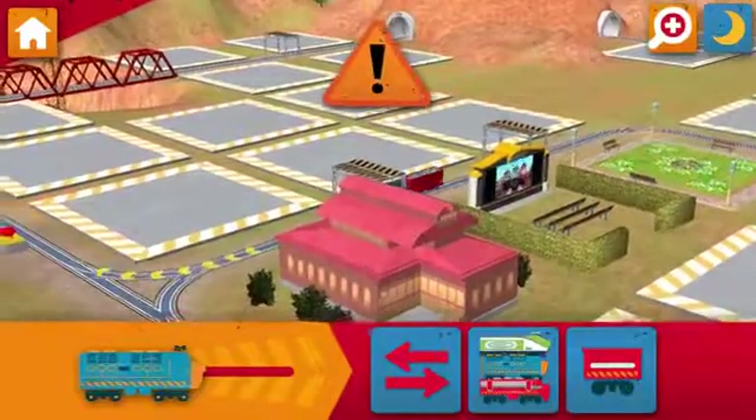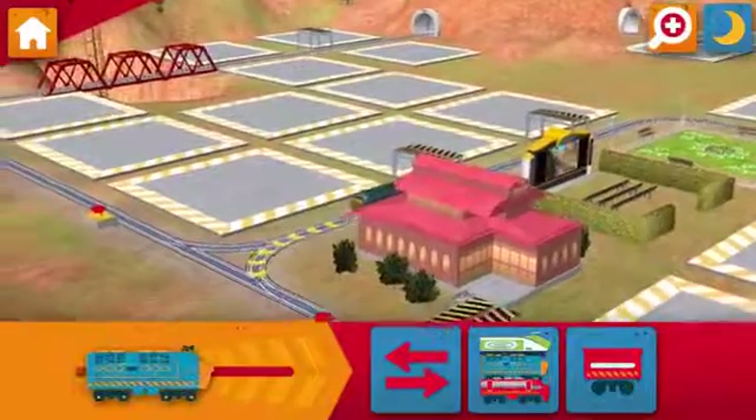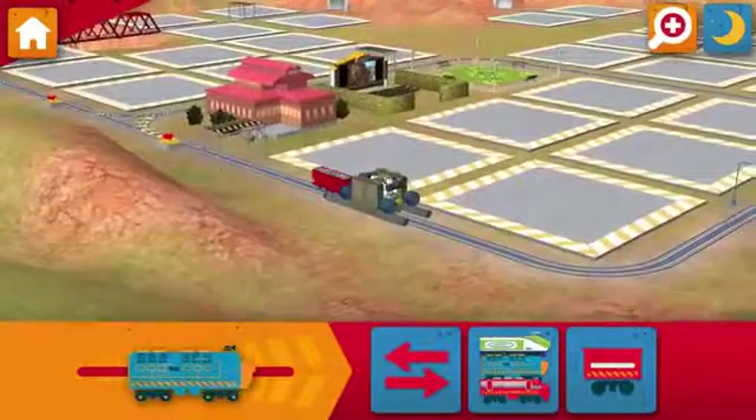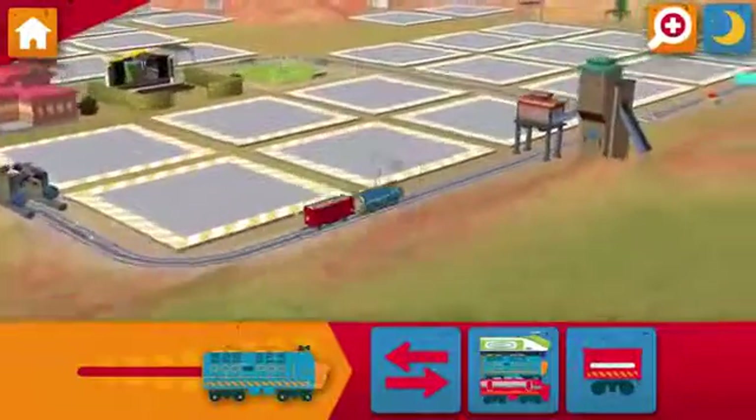Emergency Flood Alert! Ride the rails to find the water and help dry off the track! Honking horns!